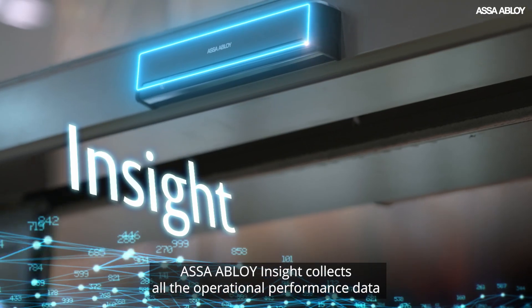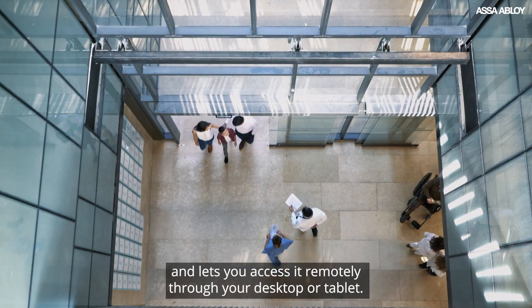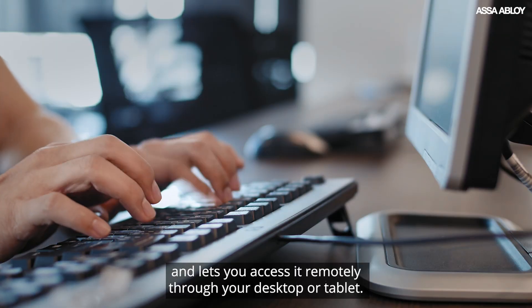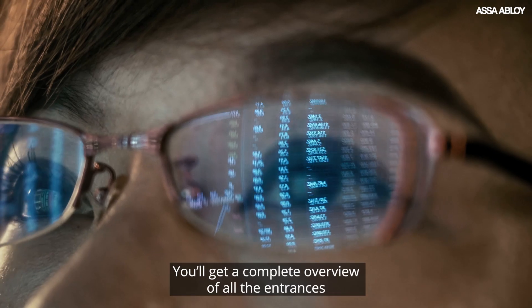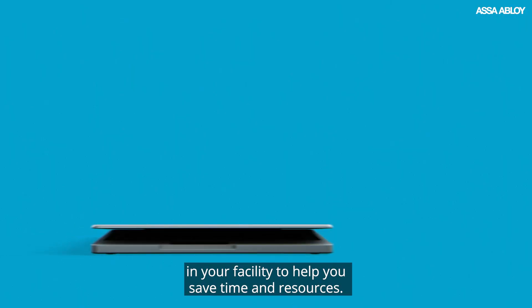ASSA Abloy Insight collects all the operational performance data of your connected entrances and lets you access it remotely through your desktop or tablet. You'll get a complete overview of all the entrances in your facility to help you save time and resources.